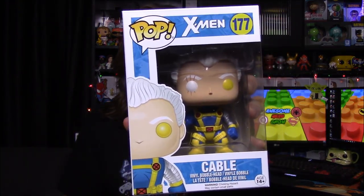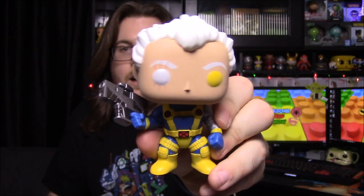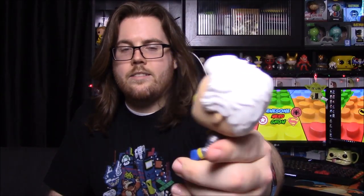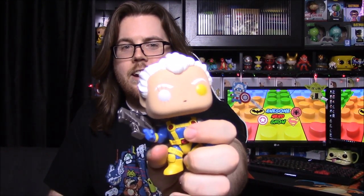So I'll go through and unbox them and show them off. First up we have number 177, Cable, which looks really awesome. This is one of my bro's favorite characters. He's got his giant gun, which his character is known for in the comics. I think he was first drawn by Rob Liefeld, who gave him ginormous muscles and this giant gun — he's considered a ridiculous character because of how big he is.